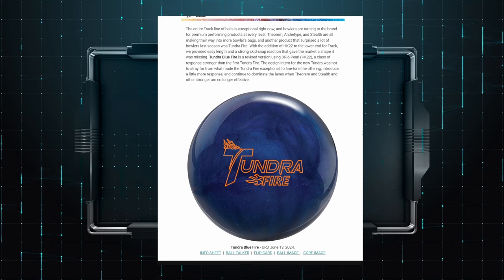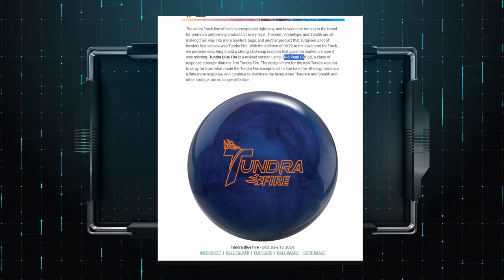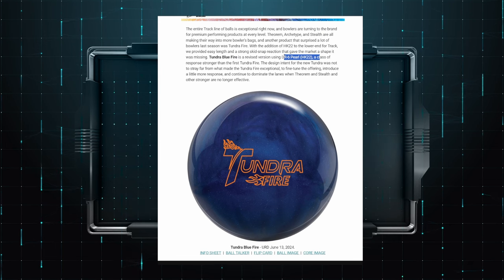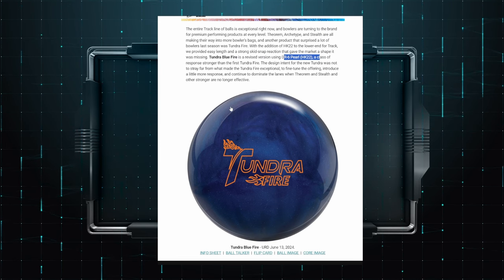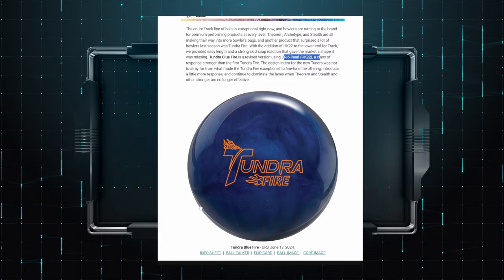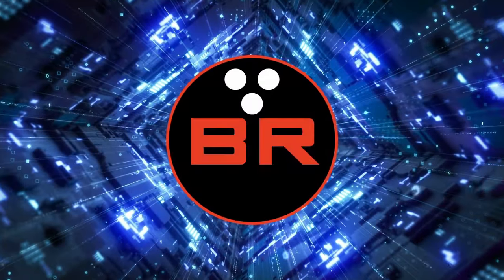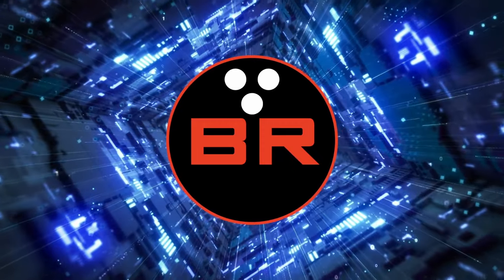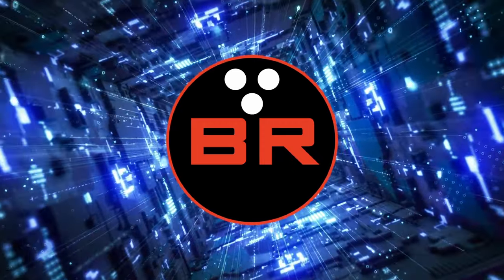That said, I will offer that the color on the Tundra Blue Fire is smoking hot — I love this color. So is it really that different? I don't know — that's up to you to decide. Drop me a comment and let me know. As usual, let's continue the conversation. More updates to come, and until then, bowl well.